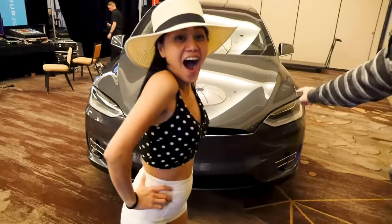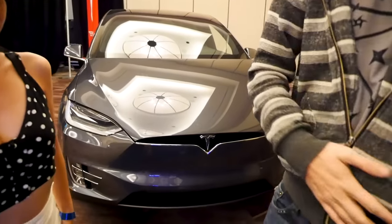Oh my gosh, come here! Dude, we totally found it, guys. Check this out — look what we just found right here. I think this is our Tesla. This is a Tesla Model X. Where's the key? I'm gonna see if the key opens it. Here we go.